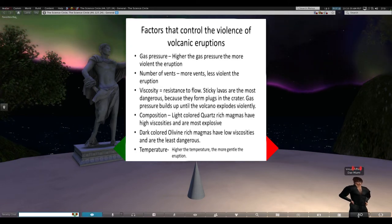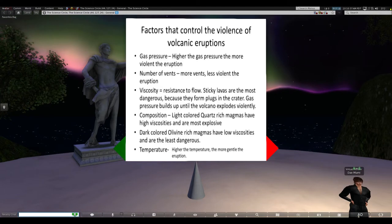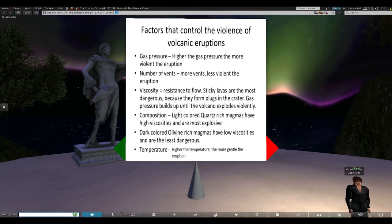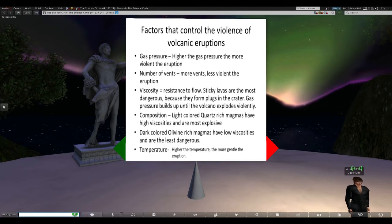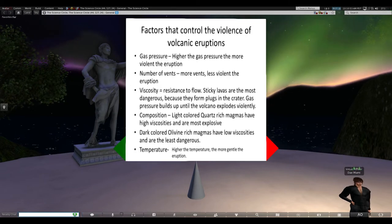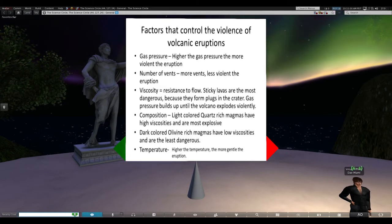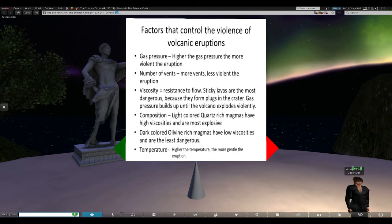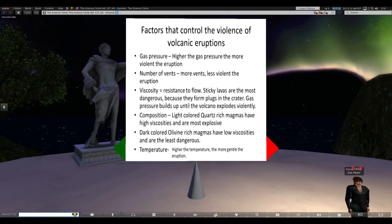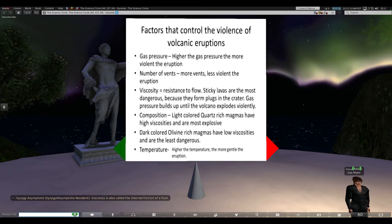The second factor is the number of vents. We know there are holes in the sides of some volcanoes. The more vents, the less violent the eruptions - like taking an ice pick and jamming it into a can of soda; you release the gas pressure more slowly. The third factor is viscosity, also known as resistance to flow. If you pour water on an inclined plane, it flows very quickly; if you pour molasses, it moves very slowly. Molasses has very high resistance to flow, whereas water doesn't. Lava is very similar - some lavas are very runny and some are very sticky.